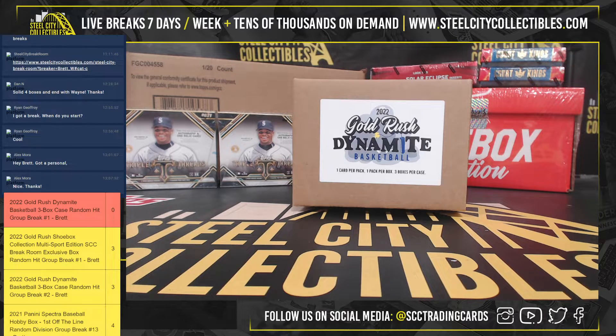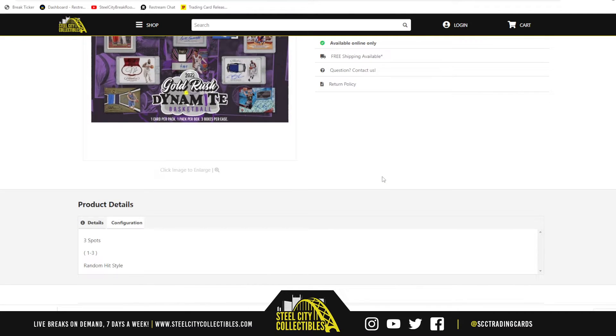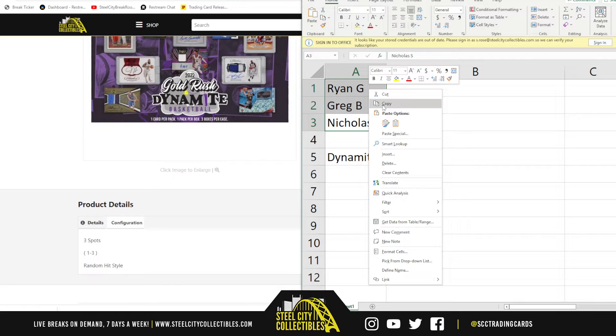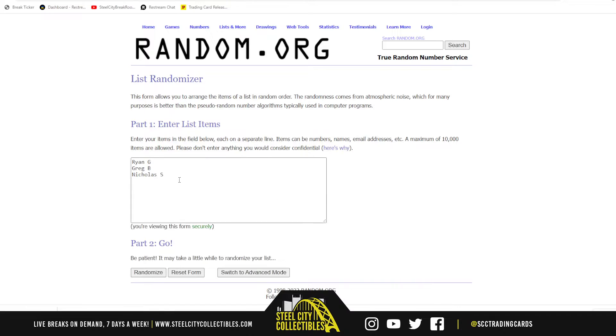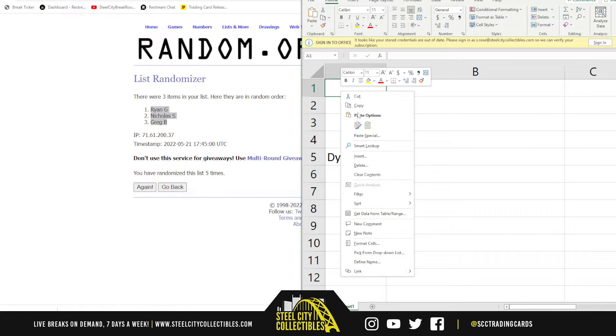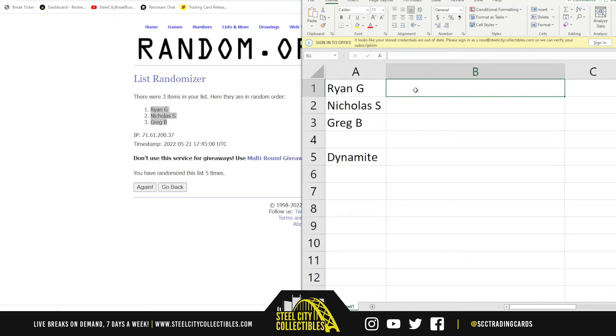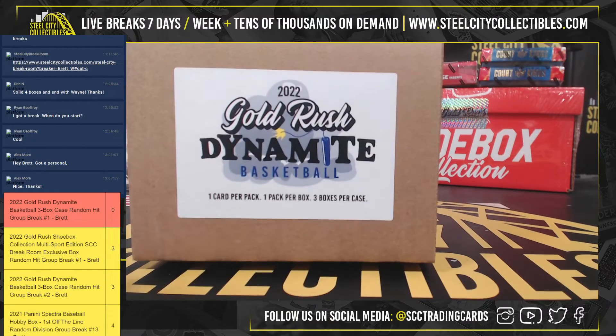Let's get it started. 2022 Gold Rush Dynamite Basketball, three-box case random hit group break — three spots, three hits, random hit style. We're going to randomize the names five times, and we're going to open the case and list each hit pulled, then randomize that list after we pull them. So here we go — we got Ryan, Nicholas, and Gregg. Thank you, fellas.